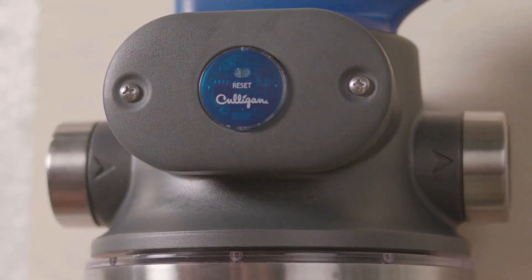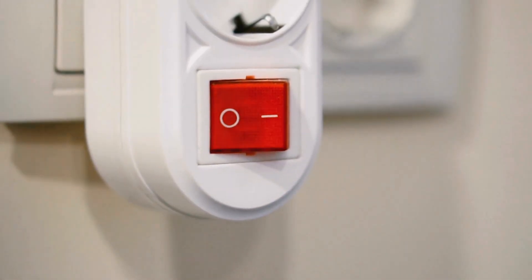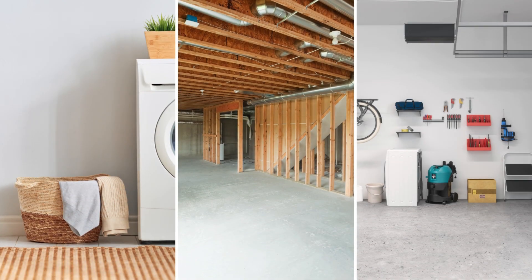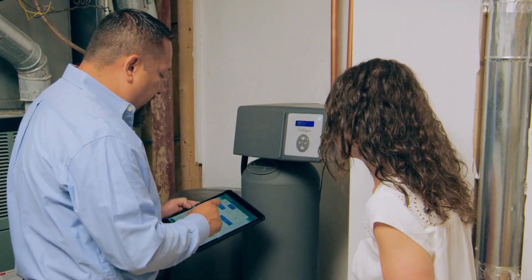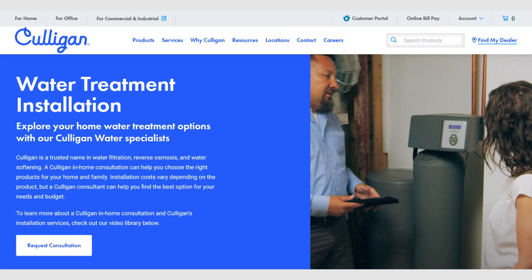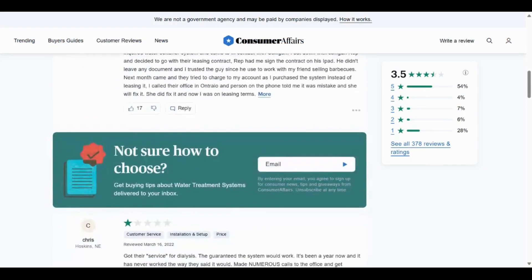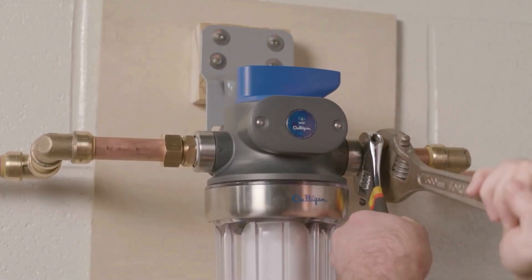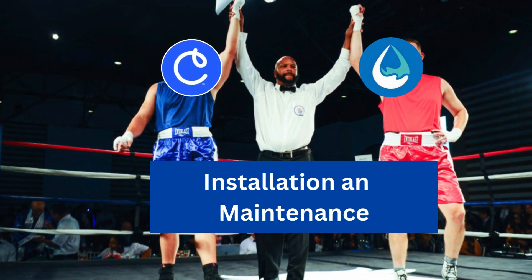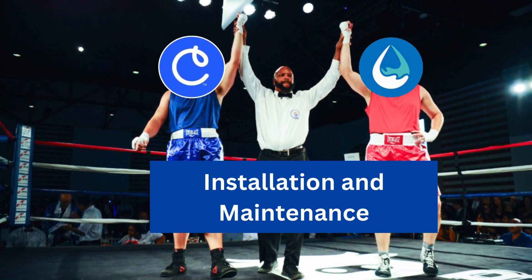In contrast, Culligan Aquasential can be installed anywhere you have access to main water piping, a drain, and an electrical outlet in the laundry room, basement, garage, or outside. There is no transparency on the lifespan of filter media, so you have to depend on Culligan water specialists to guide you through. They also help with installation, but there are a few complaints about their poor installation and maintenance support. The Culligan Soft Minder Meter keeps track of your water daily and regularly inspects the system, while the control valve effectively adjusts water pressure. It's a tie as both Aquasana and Culligan offer minimal maintenance and functional convenience.